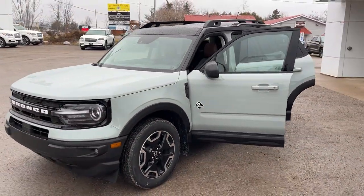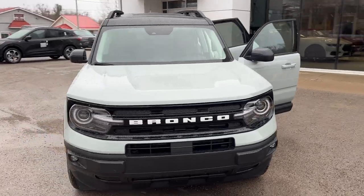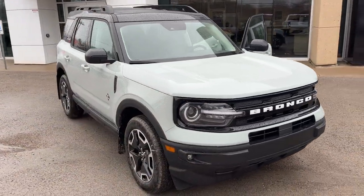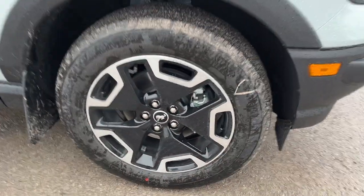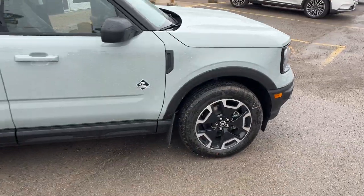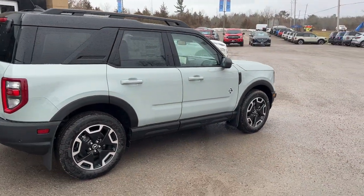2024 Ford Bronco Sport Outer Banks — this one's a 300A package in the Cactus Gray paint with the painted shadow black roof. It's rolling on 18-inch machined aluminum alloy wheels with Michelin all-season tires, and it's powered by the 1.5-liter EcoBoost engine paired with an eight-speed automatic transmission.